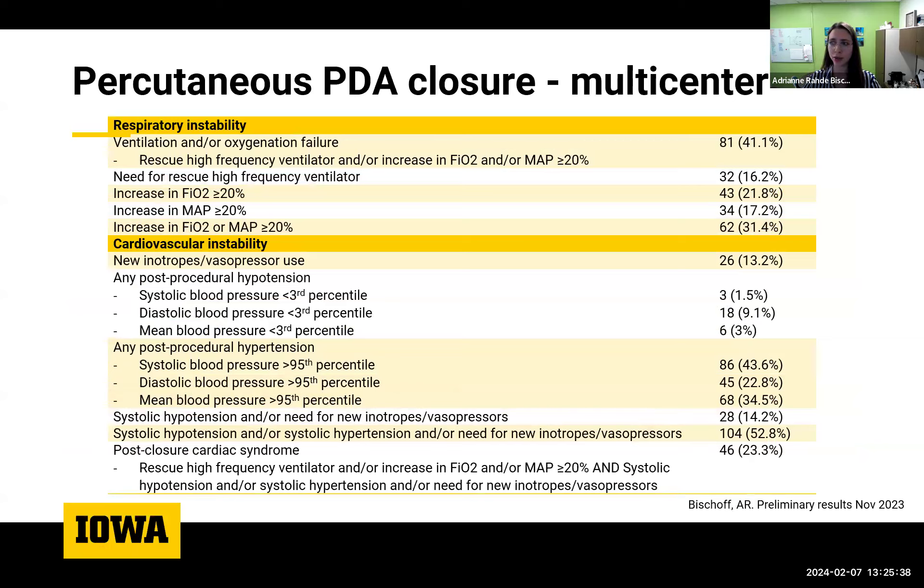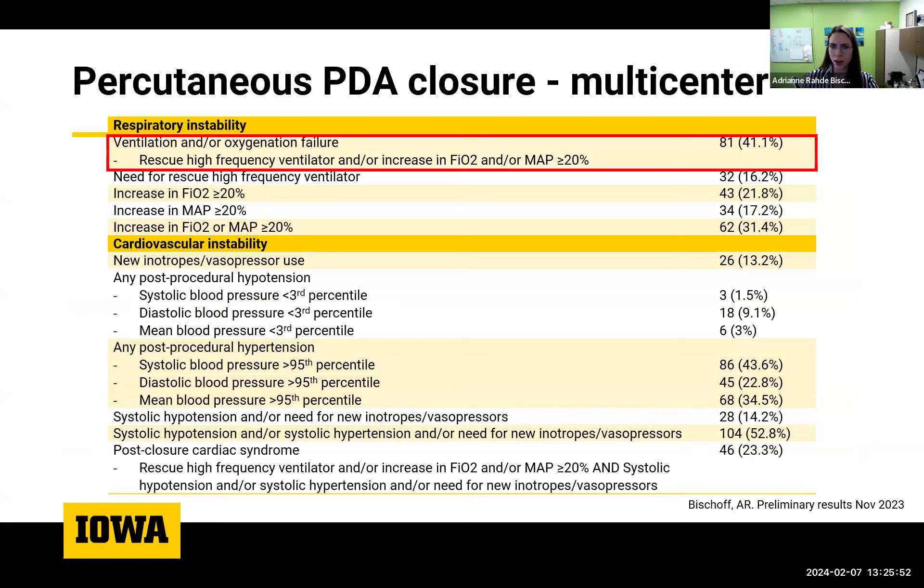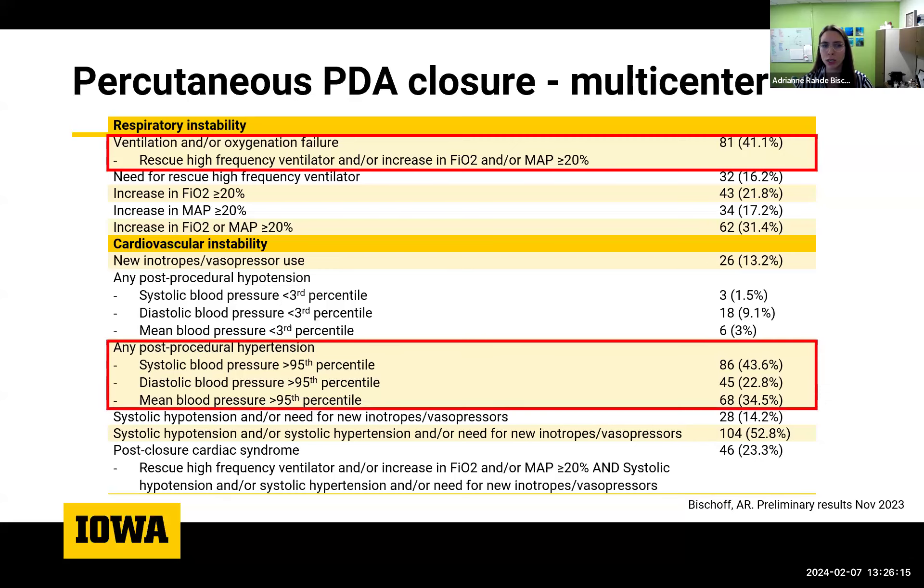New multi-center preliminary data confirm that ventilation or oxygenation failure occurred in about 40% of babies under two kilos in the first 24 hours post-closure. Notably, post-procedural hypertension — not previously reported in the literature — was a prominent feature, with 43% of babies developing systolic blood pressure above the 95th percentile for gestational age. Post-procedural hypotension or inotrope use was very uncommon.